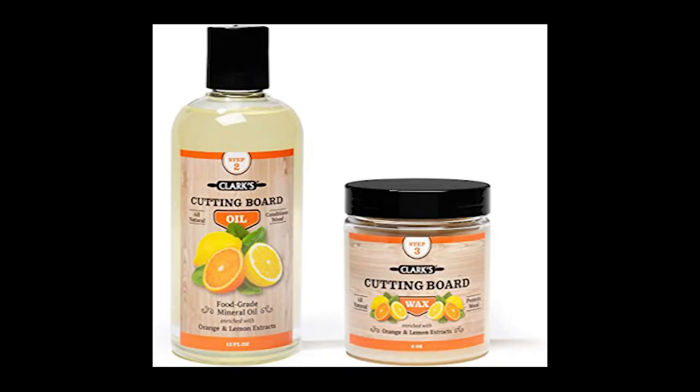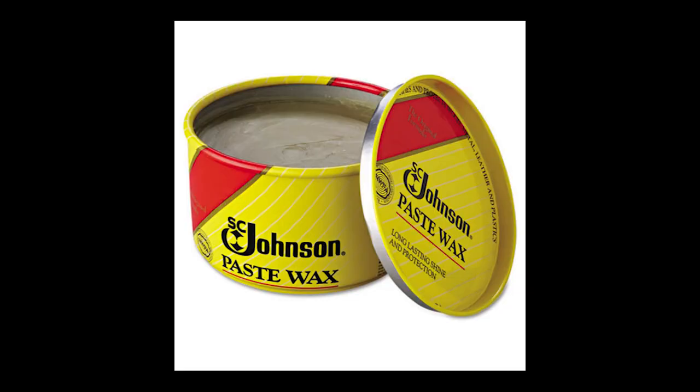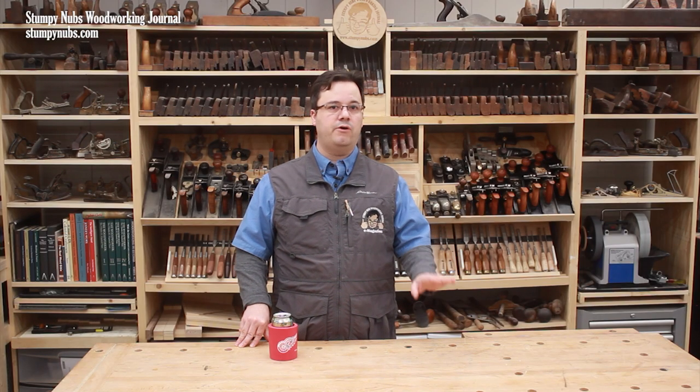There are also several wax-based finishes marketed specifically for food-related wood products. These often contain beeswax or even carnauba wax mixed with natural oils. They're as safe as the oils in them, and they may add some more water resistance than the oils alone. Like natural finishes though, you have to reapply them fairly regularly. Paste waxes like Johnson's contain solvents such as mineral spirits that evaporate over time. I'd have no problem putting paste wax on a countertop that would come into contact with food, but there are better, more durable finishes for things like bowls and cutting boards.